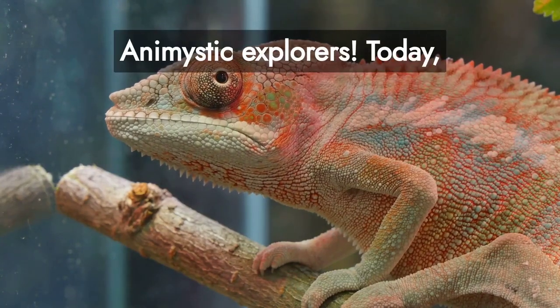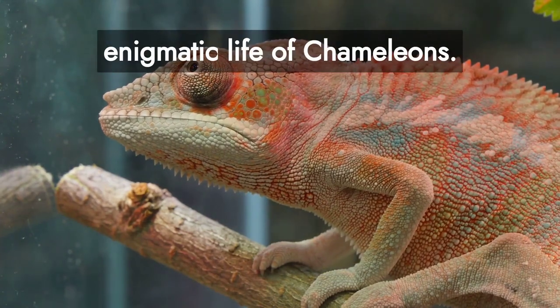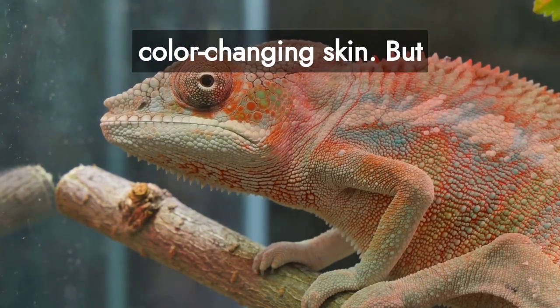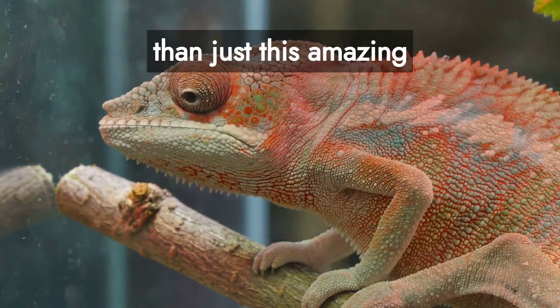Welcome back, animistic explorers. Today, we're on a unique expedition, uncovering the enigmatic life of chameleons — those intriguing reptiles known for their mesmerizing, color-changing skin. But there's so much more to these creatures than just this amazing adaptation.